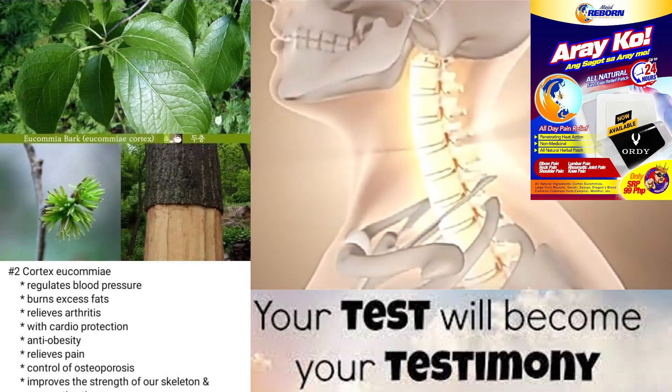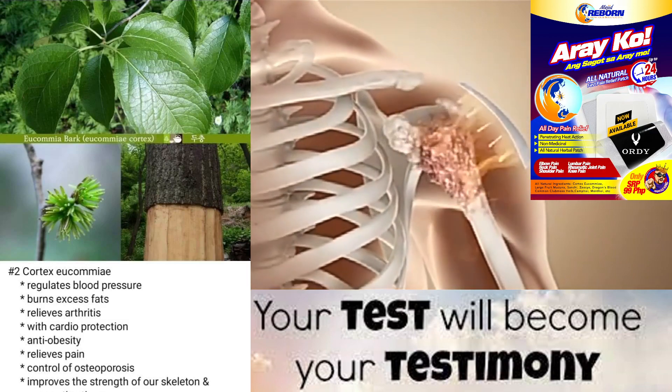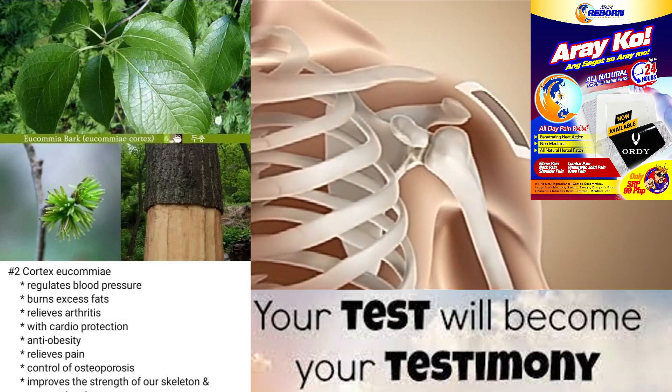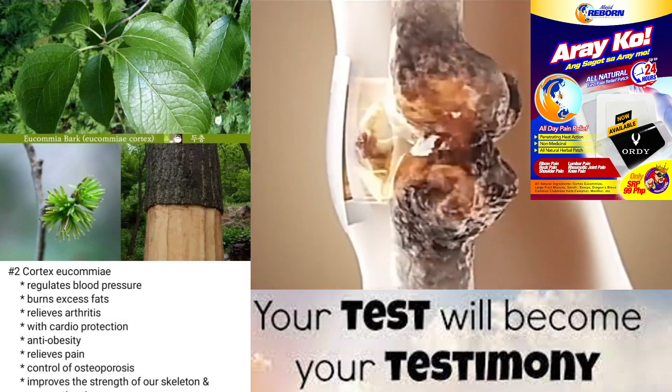Cortex yukami is the dried bark of the yukamia almond tree, a species native to China. It has been used in traditional Chinese medicine for centuries and is known for its various health benefits.